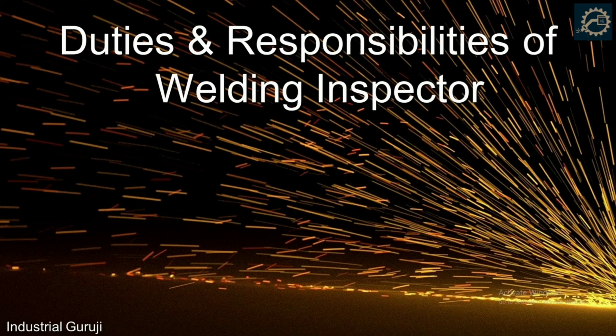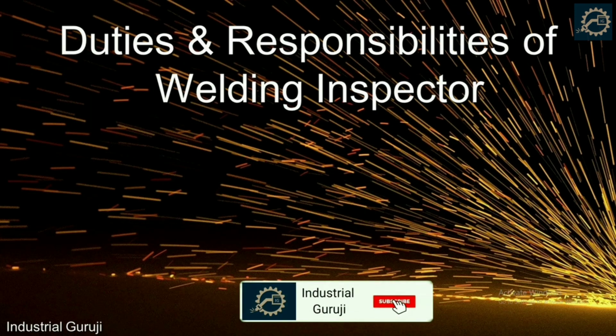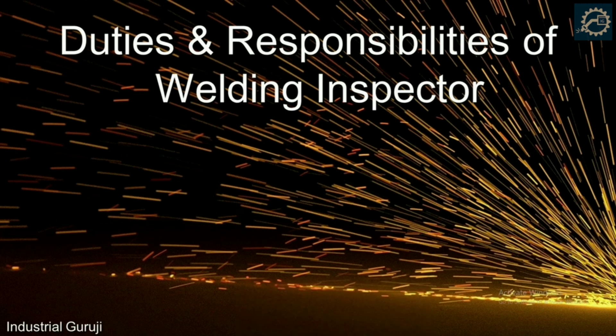This is all about the duties and responsibilities of a welding inspector. If you have any queries or questions, please comment below and I will try to answer them all. If you liked this video, please like, share and subscribe to the channel and hit the bell icon for updates. Please comment below on what topic you want the next video to cover. Thank you.